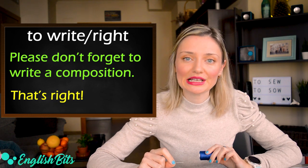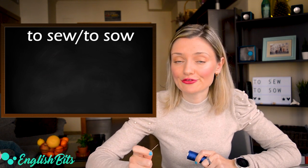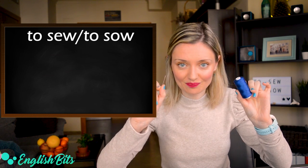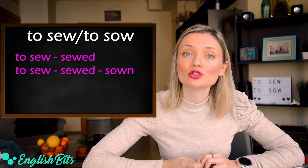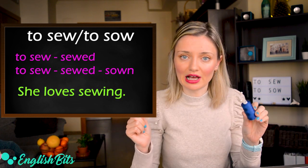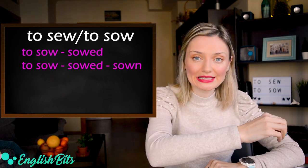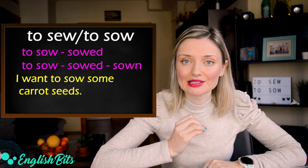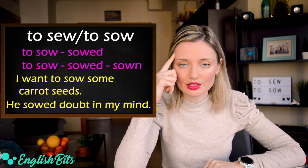Last but not least: sew and sow — exactly the same pronunciation but different meanings. The first sew can be: sew, sewed, sewn — or sew, sewed, sown — both are correct. For example: she loves sewing. And the second sow means to put seeds in the ground. For example: I want to sow some carrot seeds. It can also be figurative — for example: he sowed doubt in my mind.